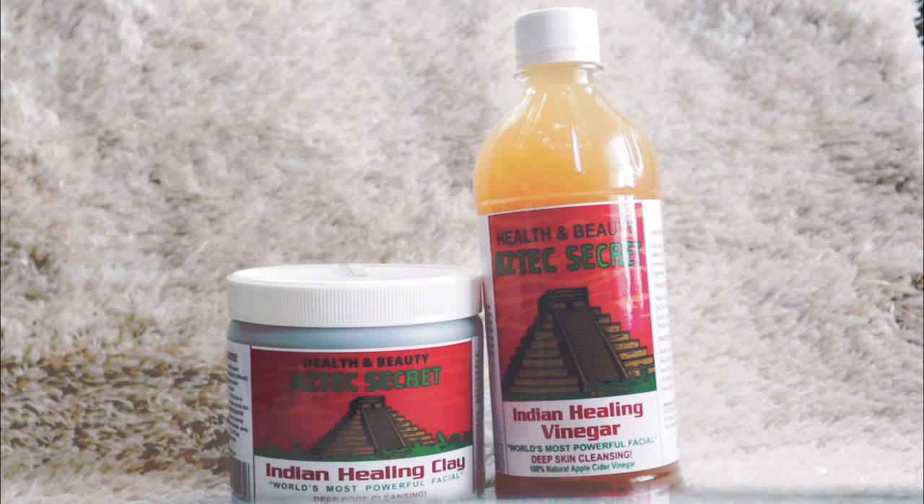This clay is made from 100% calcium bentonite clay, for external use only. There are no additives, no added products, and no fragrance. You can apply this on your face, your whole body, your hair, and your skin.